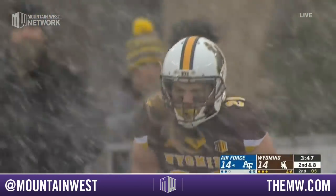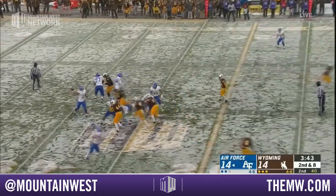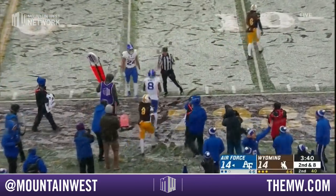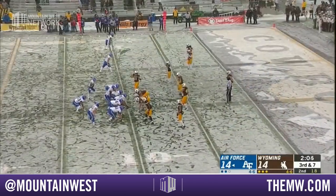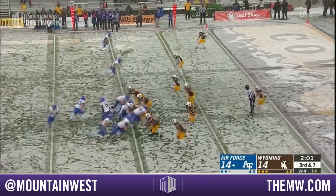That bye week I thought would really help their defense prepare — so far it's not really the case. Hammond is going to throw for the first time, zips it toward the sideline, caught by Bennett, and a first down for the Falcons. Here we go again — another third down situation for Air Force, and they've been golden today.